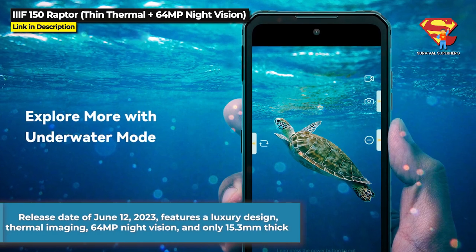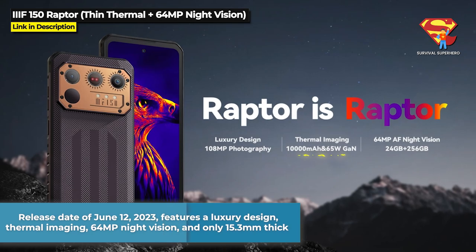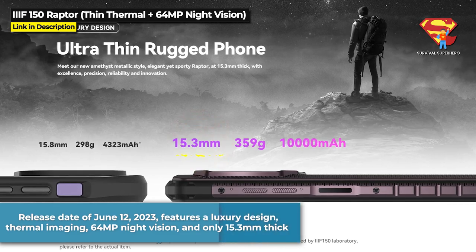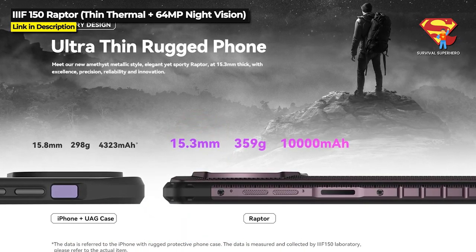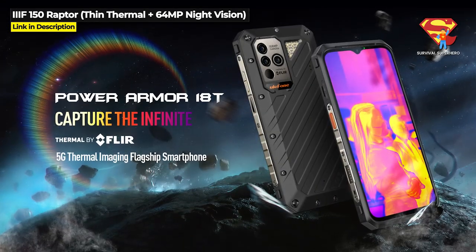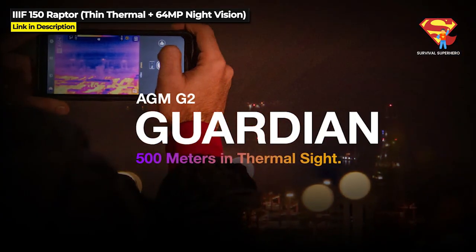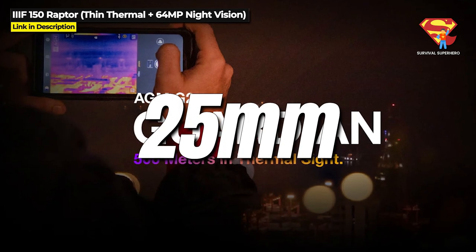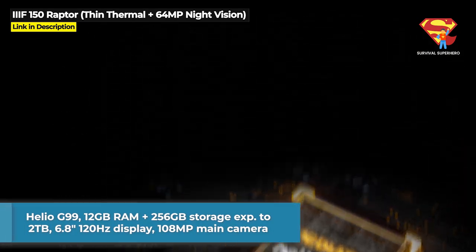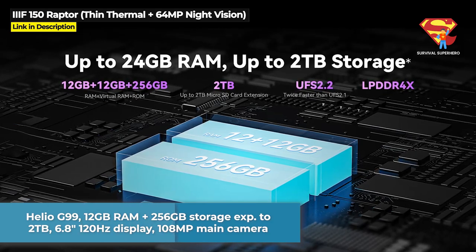With a release date of June 12th, this rugged phone features a luxury design, thermal imaging, 64 megapixel night vision, and only 15.3mm in thickness, which is super thin compared to other thermal rugged phones such as the Power Armor 18T which is 18.8mm thick, or the AGM-G2 Guardian which is 25mm thick. It runs on the Helio G99 chipset with 12GB of RAM and 256GB internal storage expandable to 2TB.